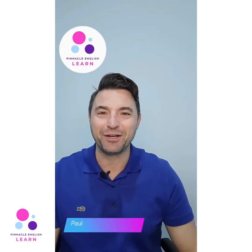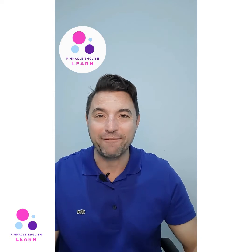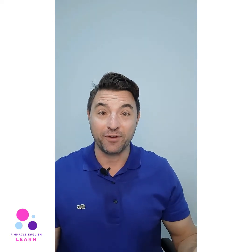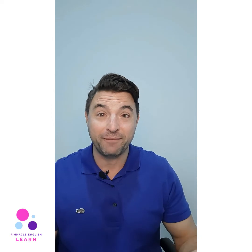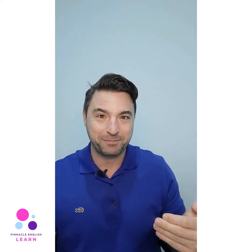G'day people, Paul here from Pinnacle English Learn. Today I had a quick chat with Debra, one of our expert IELTS teachers, about what it's like to actually deliver the IELTS course online. Watch the video — hopefully it'll give you a bit of insight into what it's like from a student's perspective.